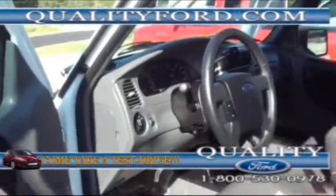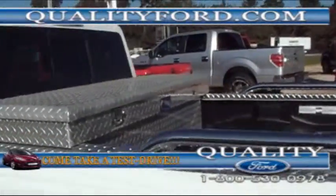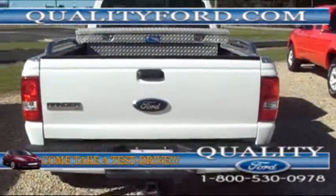We have a locking toolbox on the back, a bed liner as well, and a towing hitch in the back so you can tow your trailer or whatever you like to tow.